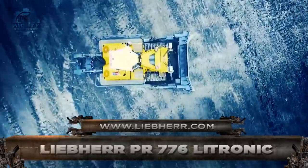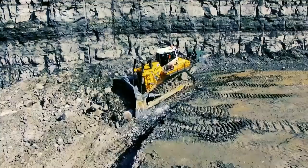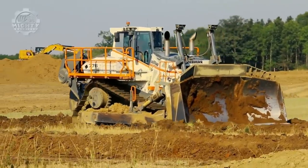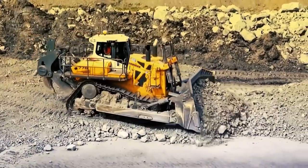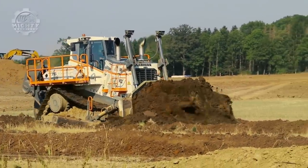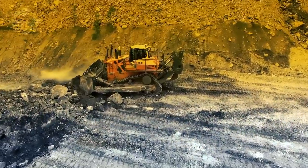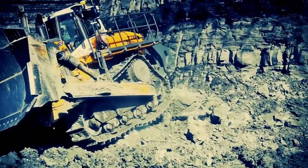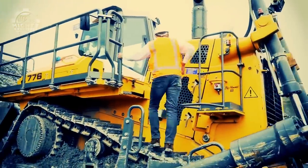Liebherr has been very consistent in manufacturing the best machines, and the Liebherr PR776 Litronic is just one of many examples. This is an electronic crawler dozer powered by a 565-kilowatt engine. It has a rugged yet robust body that houses a 28-cubic-yard blade. This blade helps the bulldozer provide exceptionally smooth operation with extreme precision in blade control, coupled with an impressive view of the blade. It also has a hydrostatic drive that gives high performance, making it easier for the operator to carry out efficient heavy-duty operations — whether it's the preparation of mining pellet platforms, construction, or managing roads for trucks.